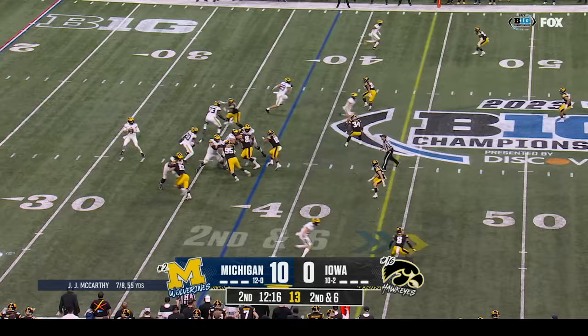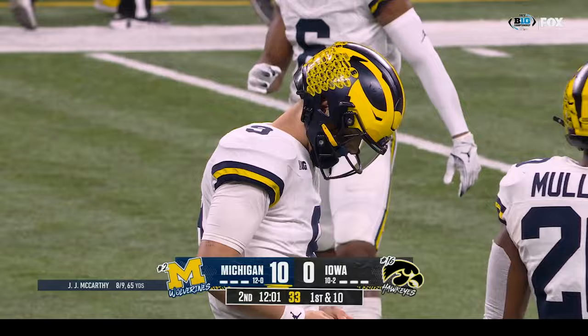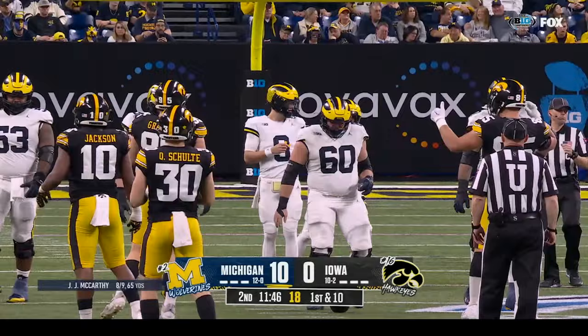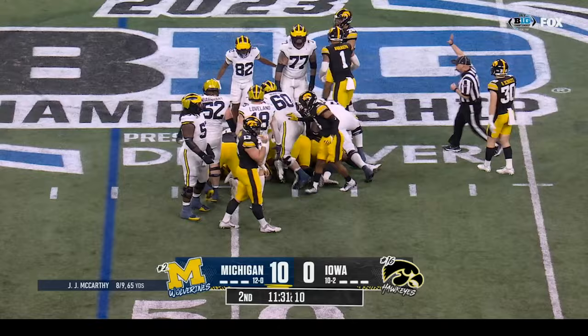Second and six at the thirty-eight — underneath — Loveland — first down Wolverines. I think it's an interesting conversation, in particular when you see guys at the next level who had ultimate success and won Super Bowls, get to that second and third contract — a lot of them played thirty to thirty-five games in college football. J.J.'s experience — he's twenty-four and one as a starter — but I don't think it's a foregone conclusion that he'll jump into this draft class, in particular when you're looking at a class next year where he could be the top pick.